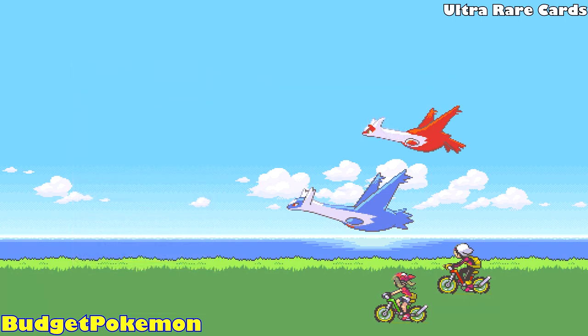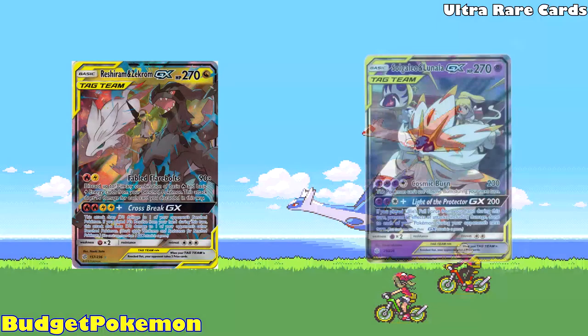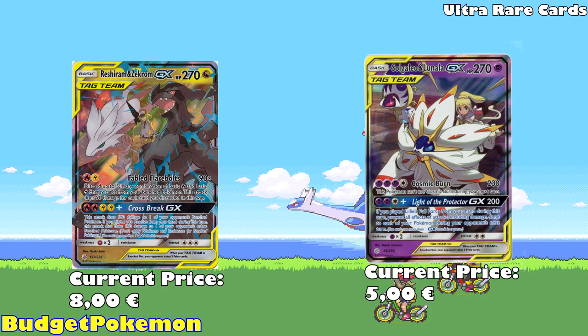For our next entry, we actually have two cards that follow a similar theme. These are Reshiram and Zekrom GX, and Solgaleo and Lunala GX from Cosmic Eclipse, available for 8 euros and 5 euros respectively. What is incredible about both of these cards is that they feature a character from their respective generations — for Reshiram and Zekrom GX you have N in the background, and for Solgaleo and Lunala GX you have Lillie riding on Solgaleo's back. Very nice illustrations for both cards.